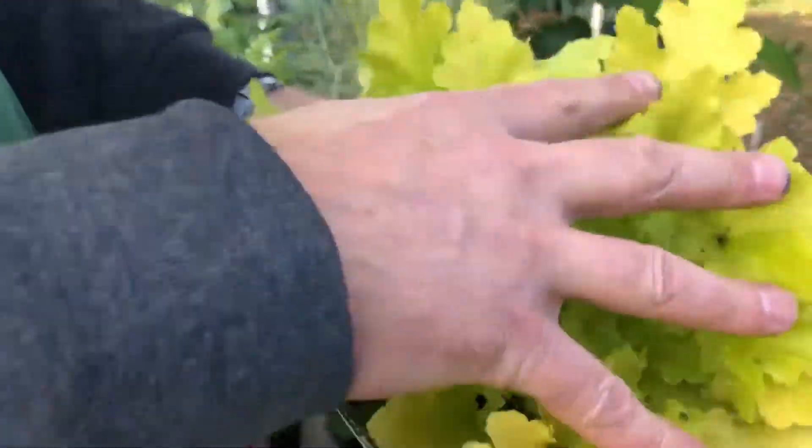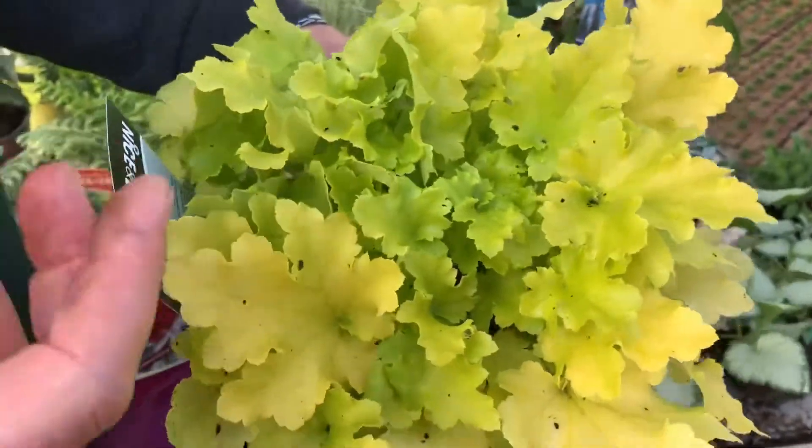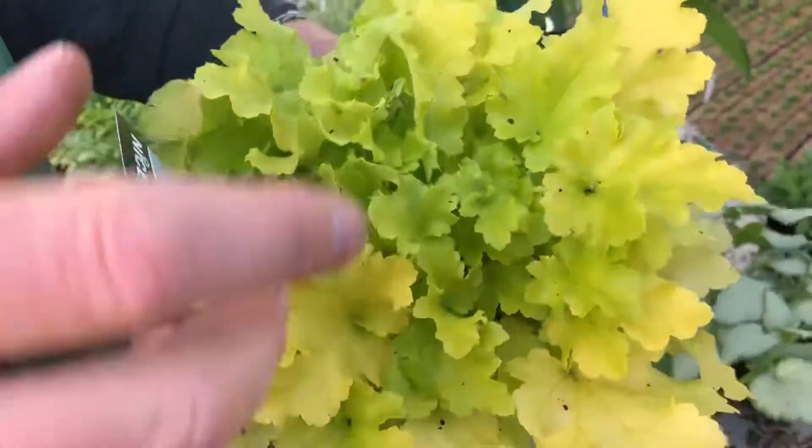There's a little selection of Heucheras — the one we've selected here at the moment is Lime Marmalade, really good foliage colour at the minute, bright, will stand out in the flower bed. So again a really fantastic variety to consider.